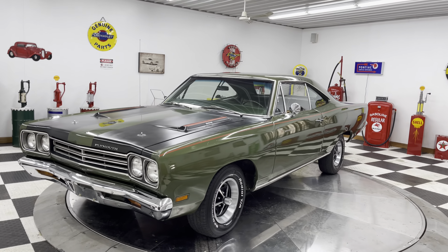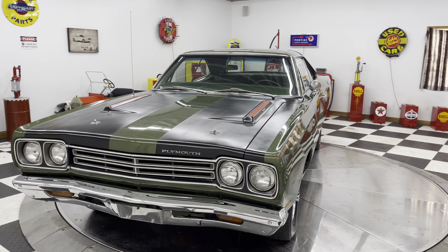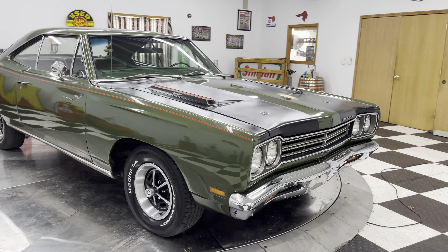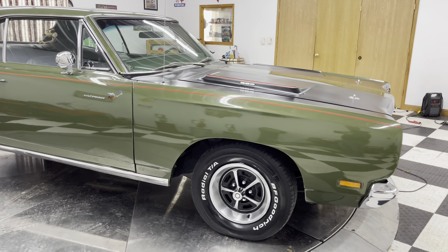This is a 1969 Plymouth Roadrunner. It's got the 383 cubic inch V8 engine in it. This thing is super cool.